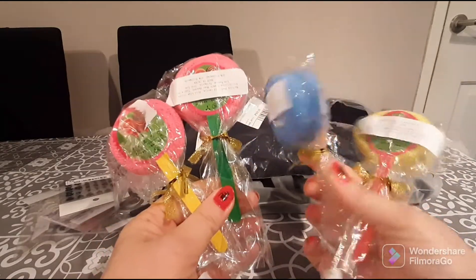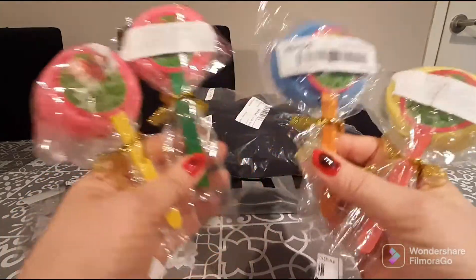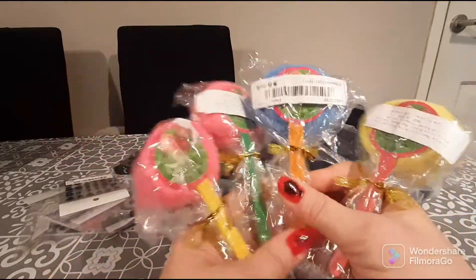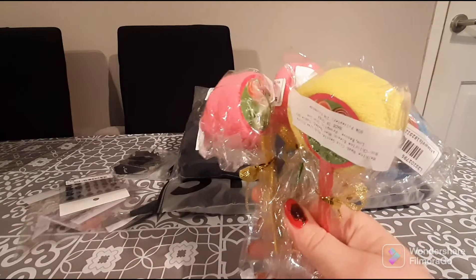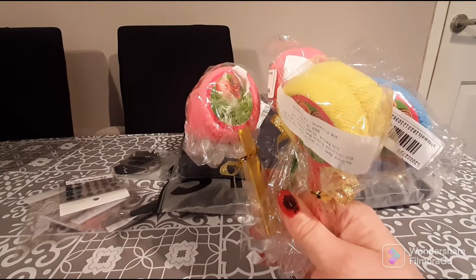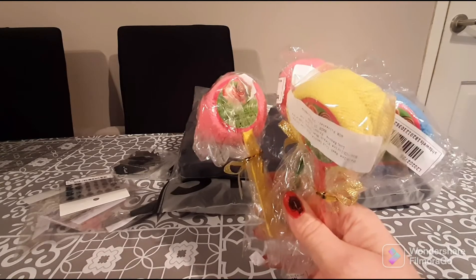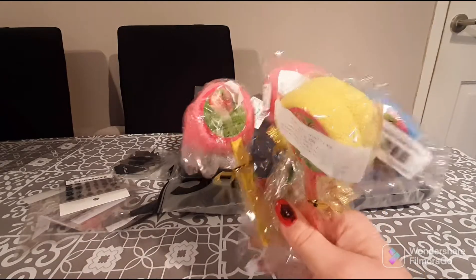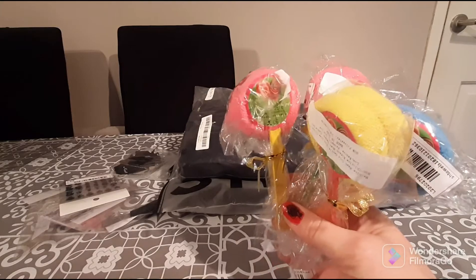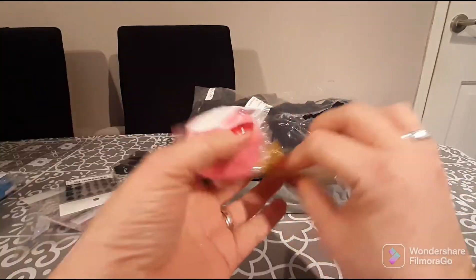I'm going to start by showing you the little things. These are cute and adorable — little lollipop face cloths. The only thing I don't like is the sticker on the front of the lollipop, but I generally turn them around because they look better. These little items were 60p each, and with my points and discount code I got them for 40p each.